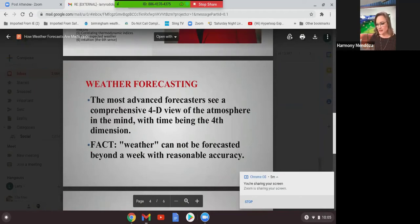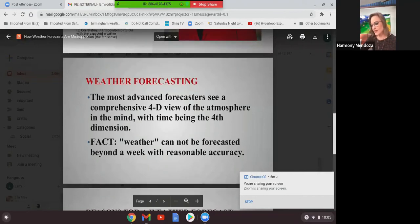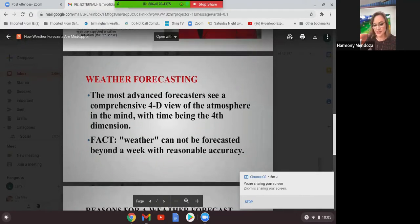Weather forecasting — even the most advanced forecasters see a comprehensive 4D view of the atmosphere in their minds, with time being the fourth dimension. It is a fact that weather cannot be forecast with any reasonable accuracy beyond a week. Many people can throw out guesses or look at climate patterns. Climatology is the study of the atmosphere for long sections of time — like 10 and 30 years. And going back to forecasting methods with experience and knowledge, you can pinpoint certain subsections of Oak Mountain or Double Oak Mountain, or Smith Lake, that may see a bit more winter precipitation.